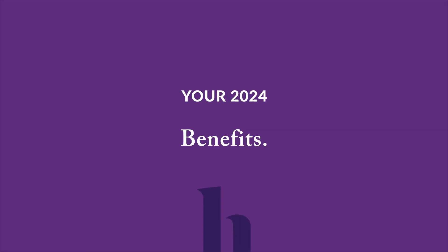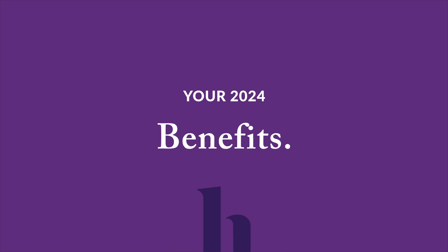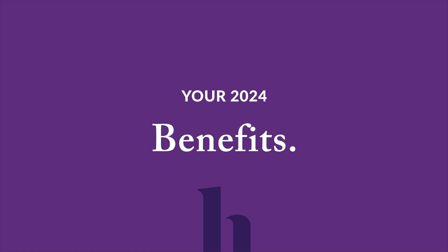Now let's review the 2024 Medicare Advantage plan, Sun Saver HMO, we offer at Health First Health Plans. Here's an overview of some of the 2024 benefits we designed with you in mind.